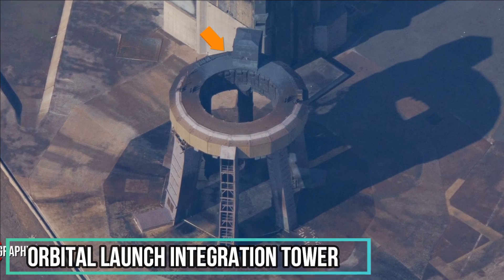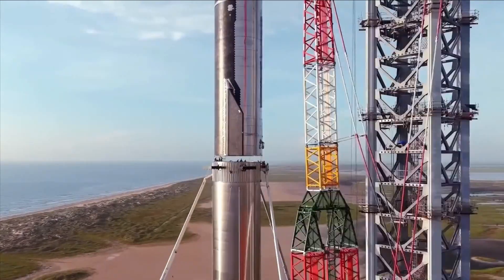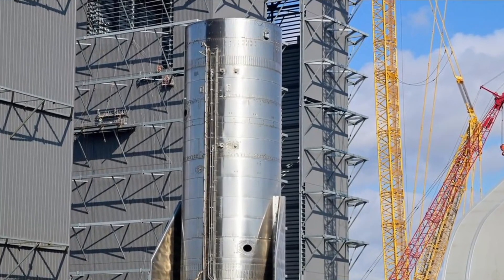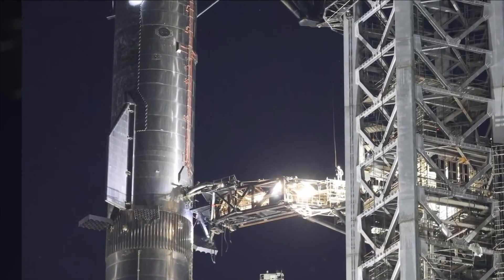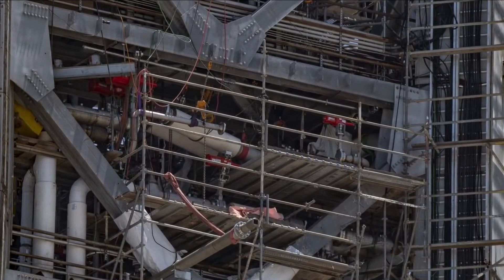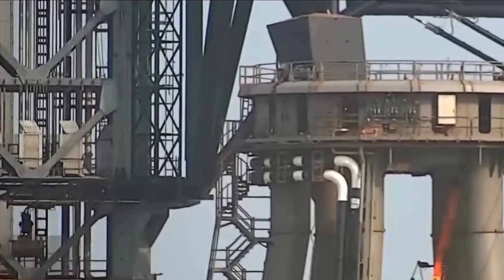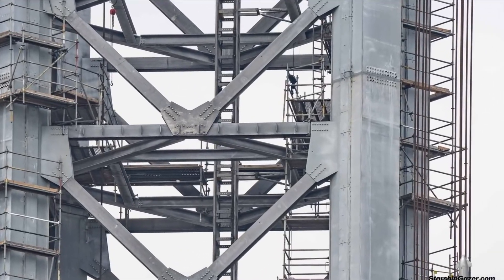Over at the Orbital Launch Integration Tower — OLIT — there's a flurry of activity as preparations for the third flight are underway. Recently, all the hold-down clamps on the launch deck were removed and reinstalled, though that doesn't necessarily mean something was wrong — perhaps it was just easier to inspect them on the ground. The ship quick disconnect arm was retracted, though it still appeared damaged, indicating possible repairs. Meanwhile, Mechazilla's arms, nicknamed Chopsticks, were seen going up and down conducting a self-test before the next stacking operation. At the tank farm, a wall in front of it was demolished, likely in preparation for a new wall similar to the one with the 'Gateway to Mars' sign, along with reconfiguration of pipelines and a new protective wall at the rear of the new tanks. If all goes well, we might expect to see Booster 10 on the orbital launch mount in about two weeks.